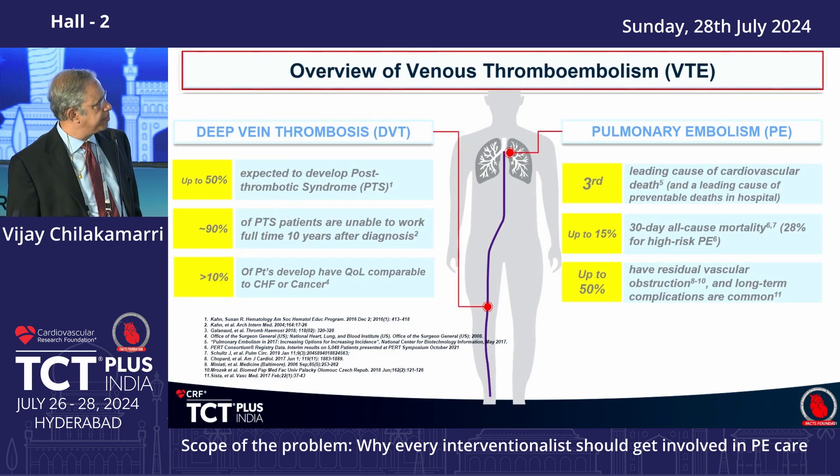Pulmonary embolism is underrecognized as a leading cause of death — it is the third most preventable leading cause of death in the US. At least 15% 30-day all-cause mortality is seen in high-risk PE patients, and nearly 50% have long-term issues. Post-phlebitic syndromes occur in at least 50% when underlying DVT is also recognized, and nearly 10% of patients have a quality of life comparable to CHF or cancer.